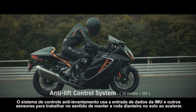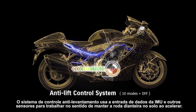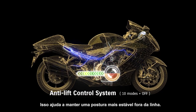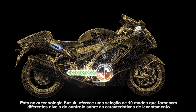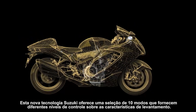The anti-lift control system uses data input from the IMU and other sensors to work toward keeping the front wheel on the ground when accelerating. This helps maintain a more stable posture off the line. This new Suzuki technology offers a selection of ten modes that supply differing levels of control over lift characteristics.